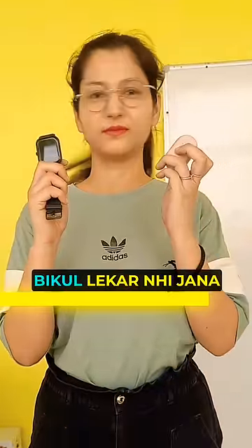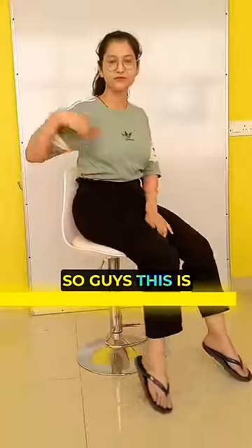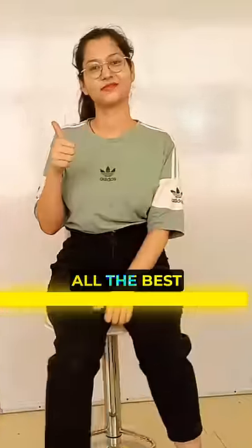Smartwatch and earbuds are not allowed. Don't wear any expensive jewelry. So guys, this is the perfect look for your exam. All the best for your exam.